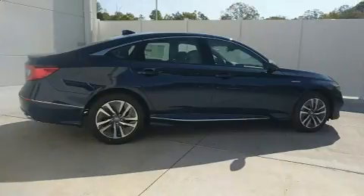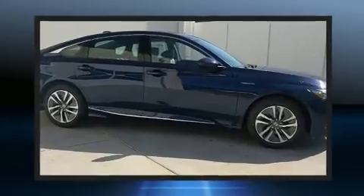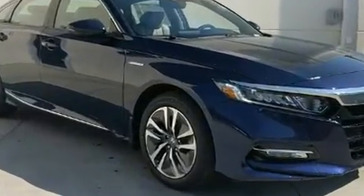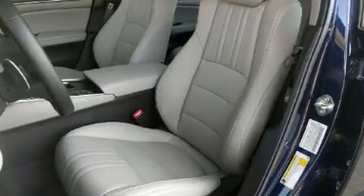Honda also prioritized safety and security with features such as dual front impact airbags with occupant sensing airbag, traction control, brake assist, ignition disabling, an emergency communication system, and 4-wheel disc brakes with ABS.